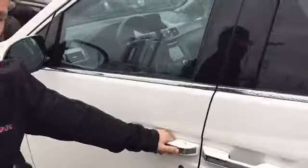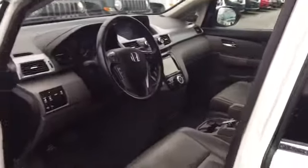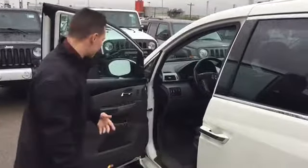Keyless entry so you can lock and unlock the door with the push of a button, and also remote start — all you have to have is the keys in the cabin. Power locks, power windows, and power mirrors. There are also power folding mirrors, so when you're backing into a tight space you can fold those mirrors in and not worry about somebody clipping them off.